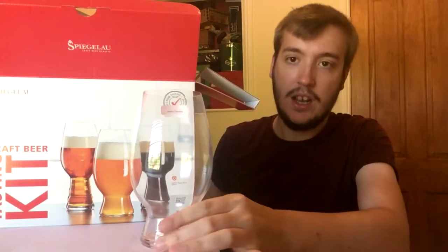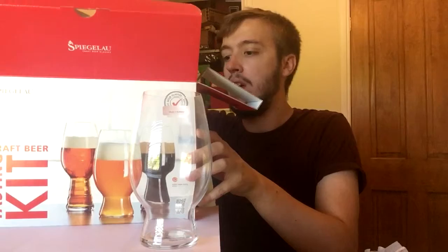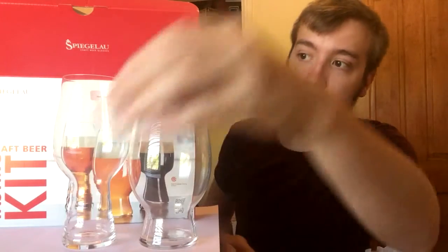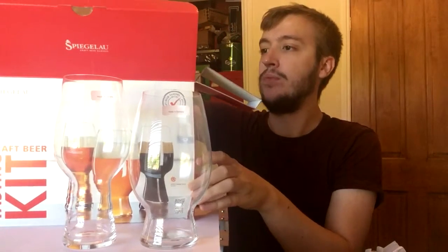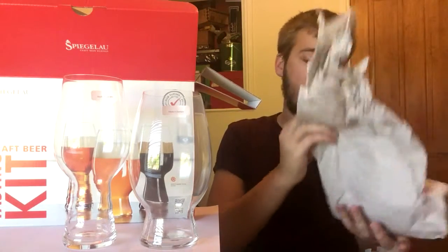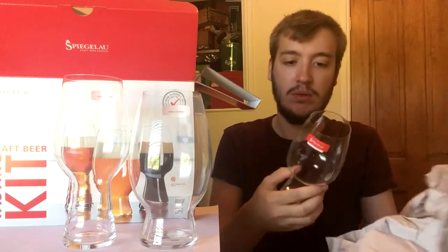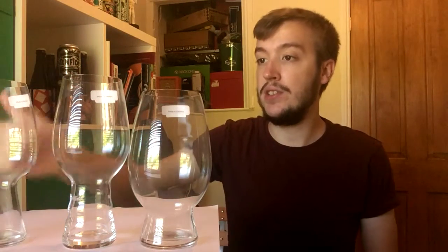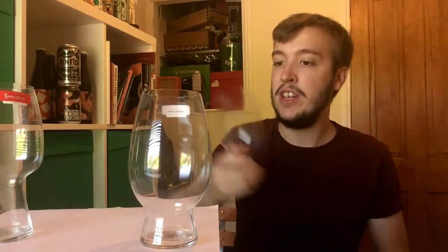Okay, so we have firstly the American wheat beer glass, then the IPA glass, and lastly the Spiegelau stout glass. So here we are - the glasses, each one designed for a specific style of beer. The first thing you notice about Spiegelau glasses is just how thin and lightweight they are, and that's all on purpose. You can tell they're just good quality - really lovely things to hold and quite nice things to look at.